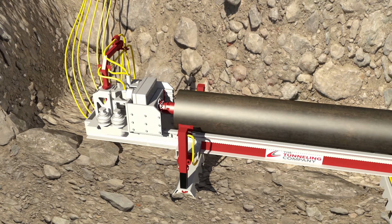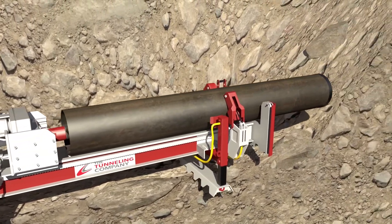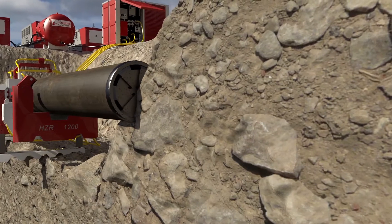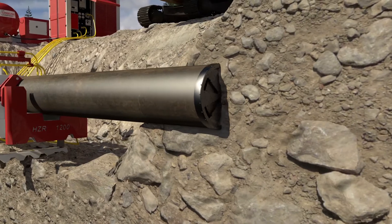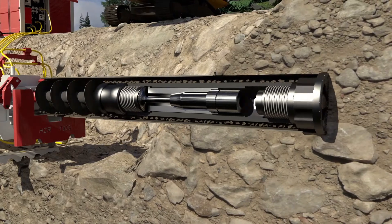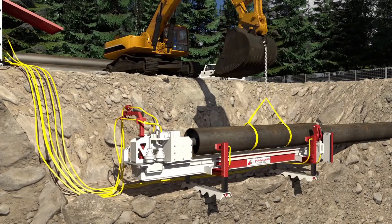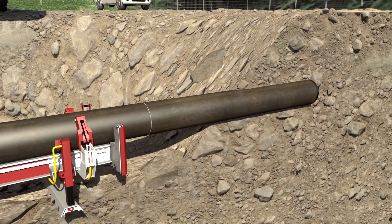The entire DTH boring system — drilling machine, down-hole tooling, and pipe — is designed specifically to withstand the forces encountered when drilling in rocky terrain. As drilling begins, the carbide button bit advances through the ground with the down-hole hammer and pulls the casing pipe along with it. The steel casing pipe fully supports the hole directly behind the bit, allowing for efficient drilling through overburden and unconsolidated soils. The second section of pipe and auger are lowered into the pit and attached to the first set, and the process is repeated.